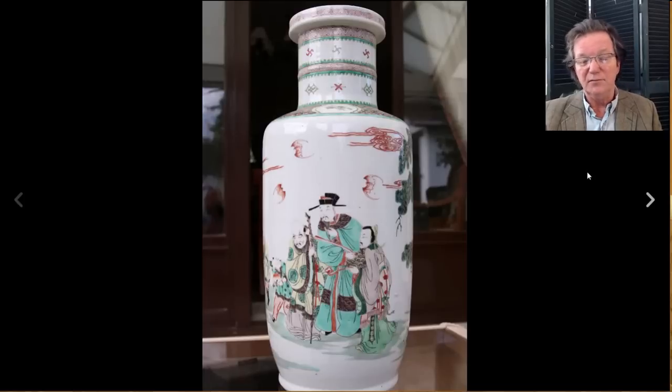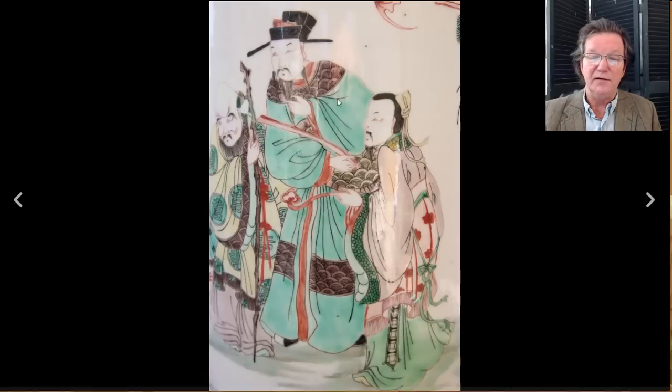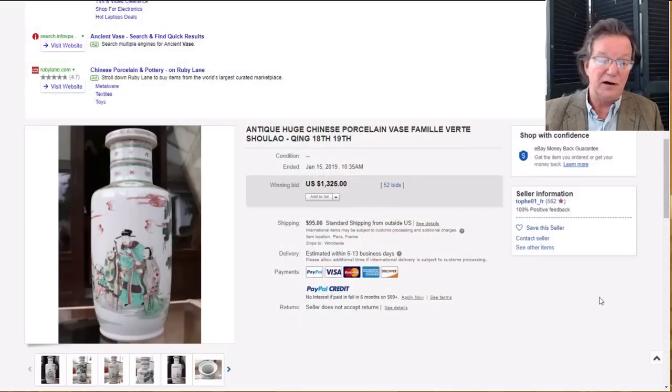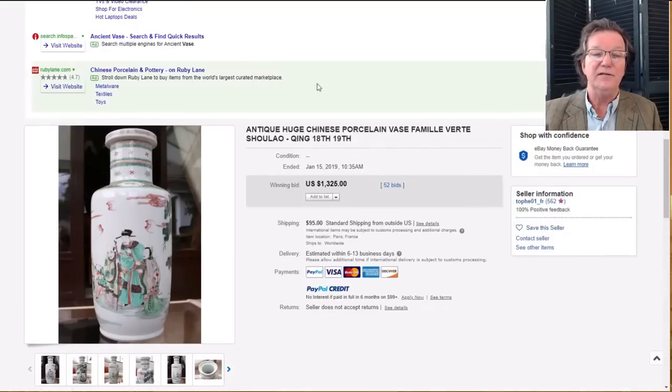Moving on to this famille verte Kangxi-style mallet vase, probably made in the 1880s to 1900s — good quality. The bottom is typical, nicely rounded, trimmed neat as a pin, and the facial expressions in the decoration are pretty good. The seller had it listed as 18th to 19th century; I think it's closer to the second half of the 19th century. It was about 17 to 18 inches tall — a nice buy if you don't have twenty or thirty thousand dollars for a genuine Kangxi piece.